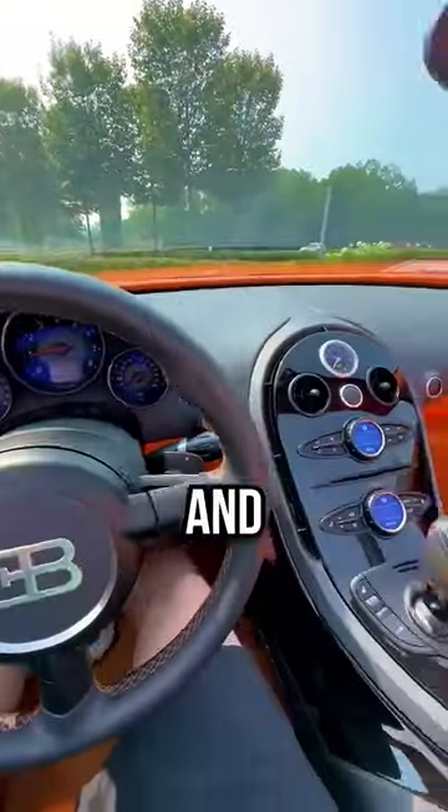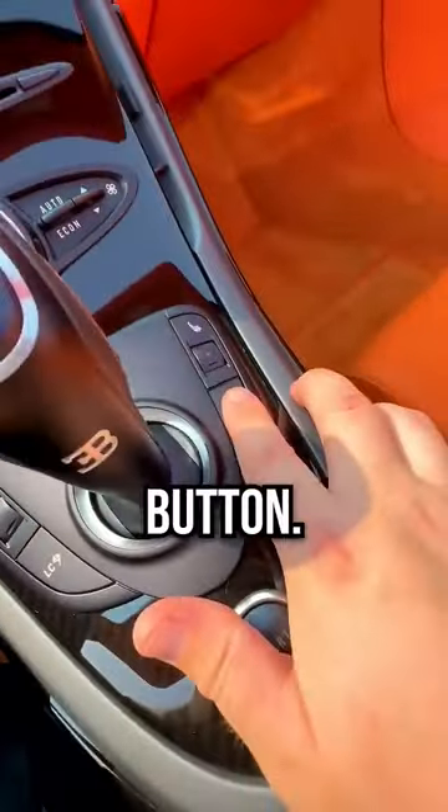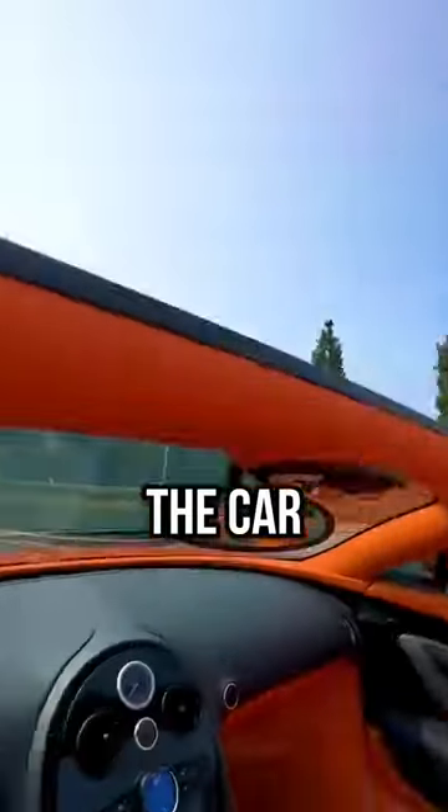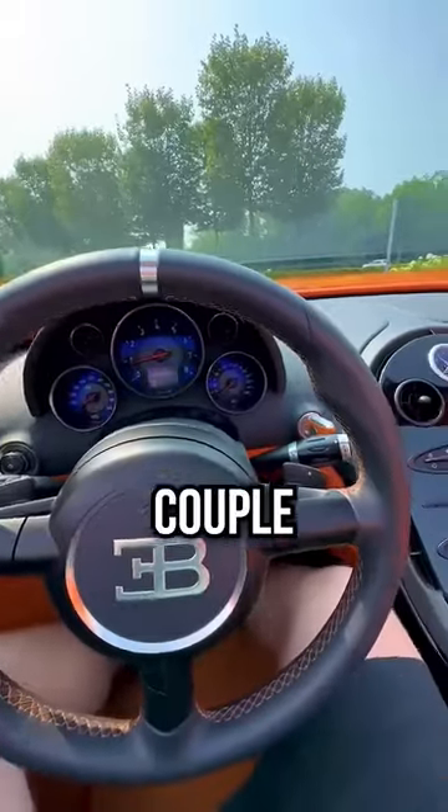Now in order to get the wing up and the car lowered, we press the handling button. You can see the wing is going to raise up and the car is going to lower down. Let's give it a couple revs real quick.